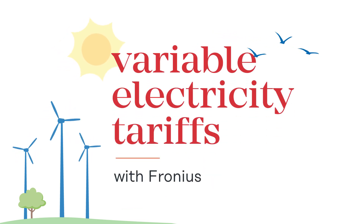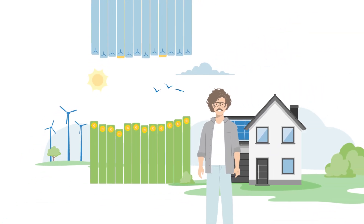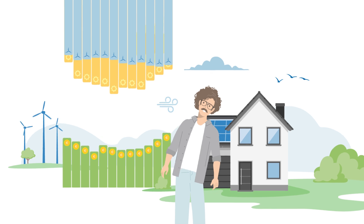Saving made easy with variable electricity tariffs and products from Fronius. With variable electricity tariffs, prices are based on current market conditions and can change several times a day.